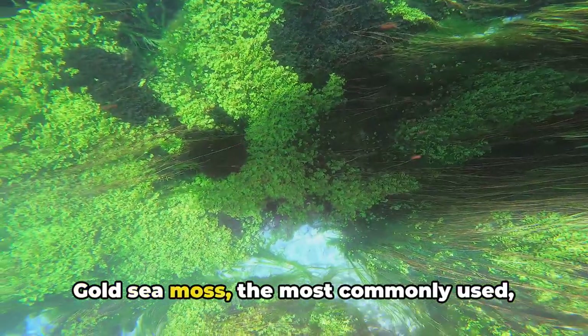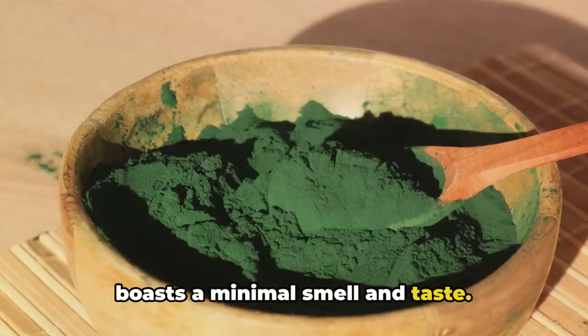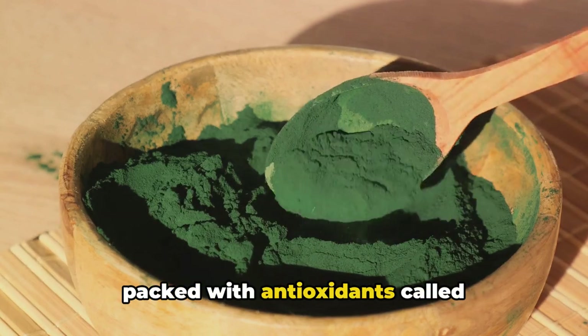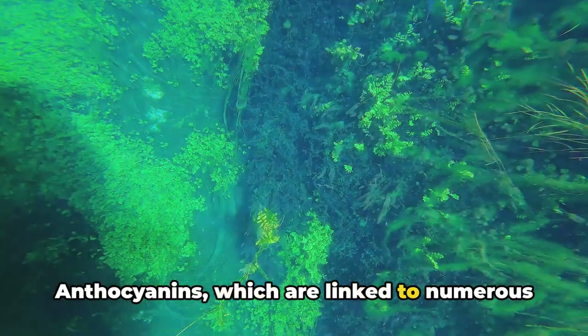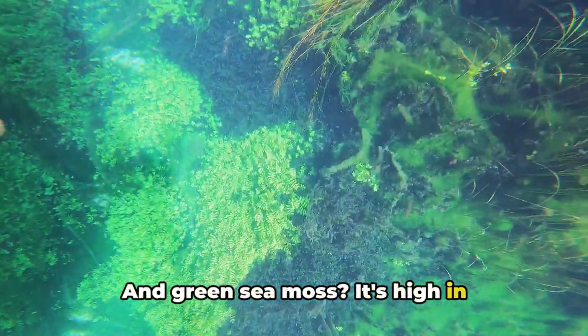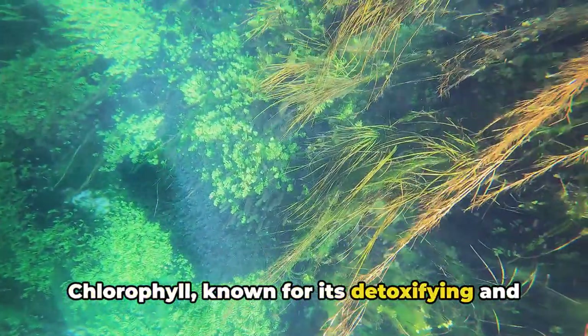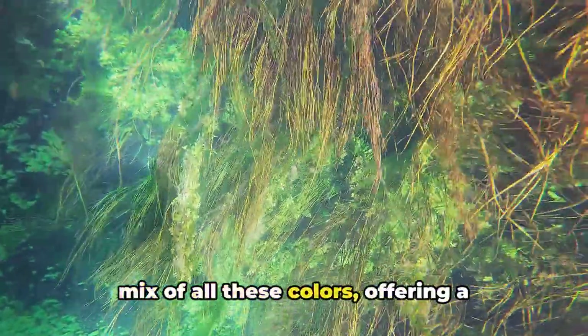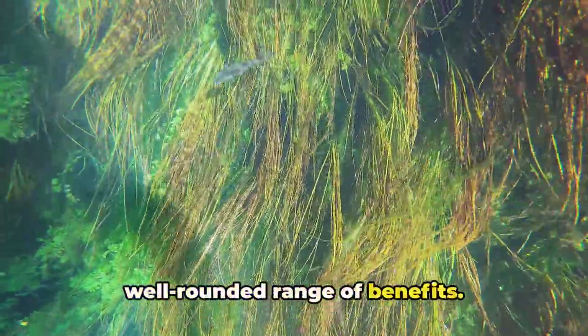Gold sea moss, the most commonly used, boasts a minimal smell and taste. Purple sea moss, on the other hand, is packed with antioxidants called anthocyanins, which are linked to numerous health benefits. And green sea moss is high in chlorophyll, known for its detoxifying and skin-healing properties. There's also full-spectrum sea moss, a mix of all these colors, offering a well-rounded range of benefits.